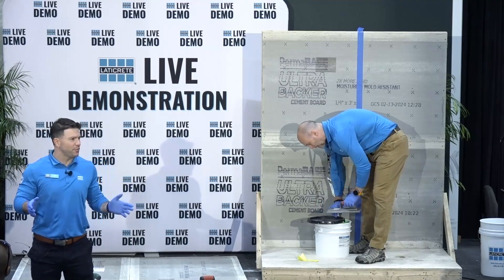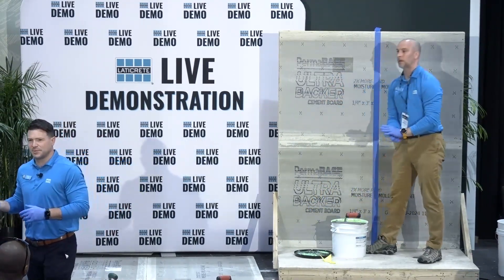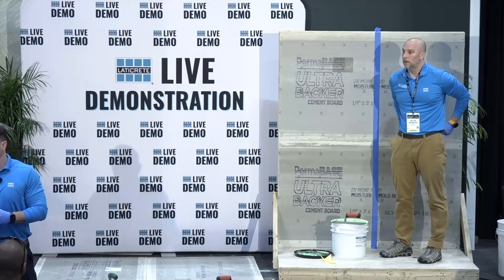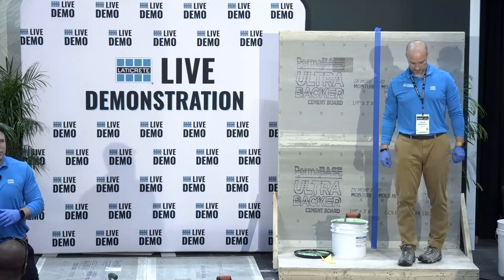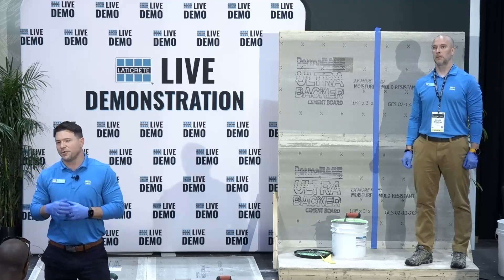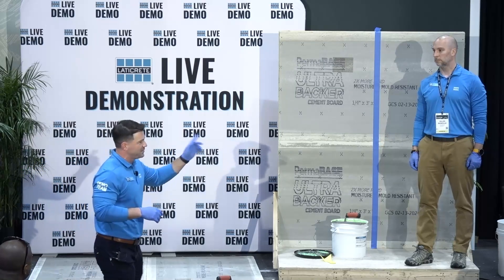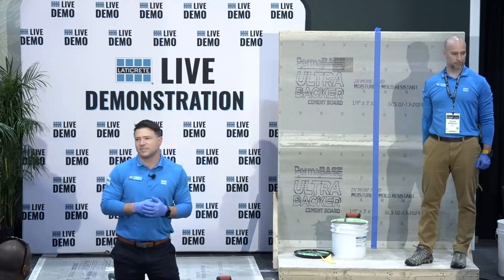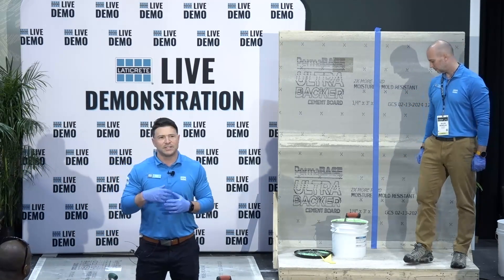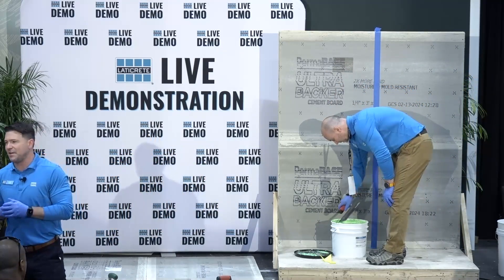Thank you for taking some time out of your Coverings experience to take in one of our highly anticipated new launches in our waterproofing category. My name is Dustin Prevett. I'm the Senior Group Product Manager for Membranes, Shower Systems, and Floor Heat here at LATICRETE. I'll be assisted by Gilles Bignolis, one of the heads of our technical service team. We're going to take you through a new exciting launch for the back half of this year.